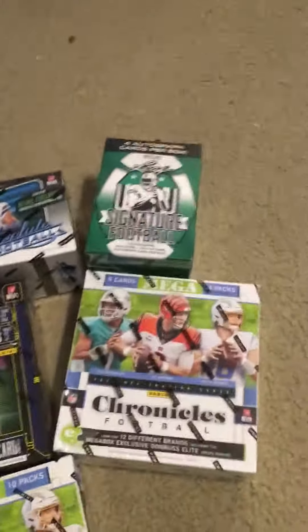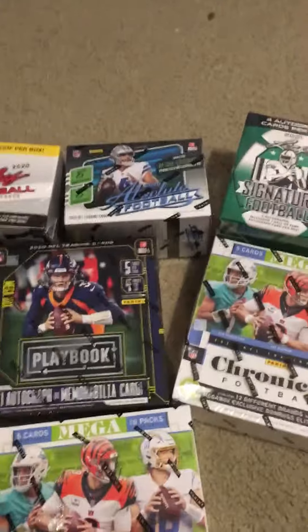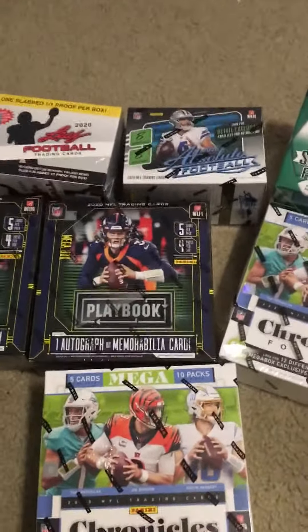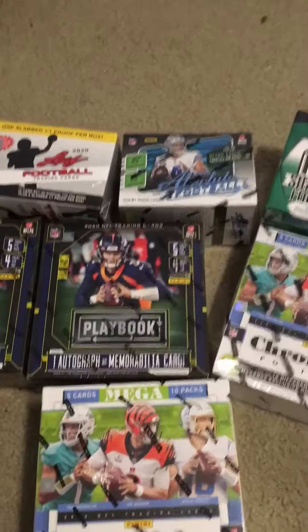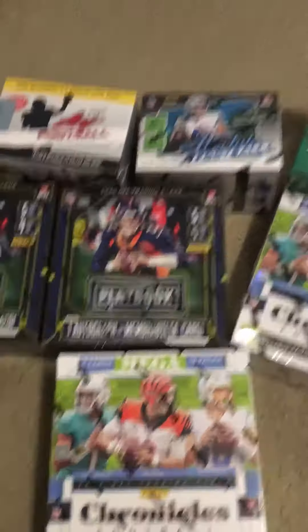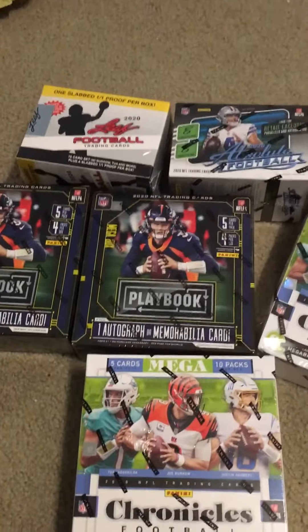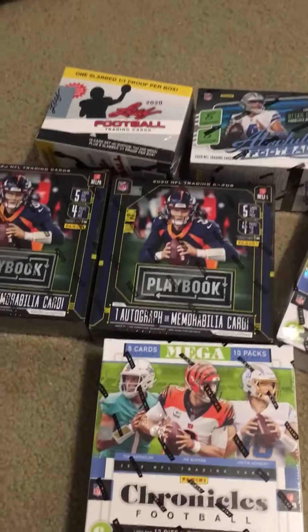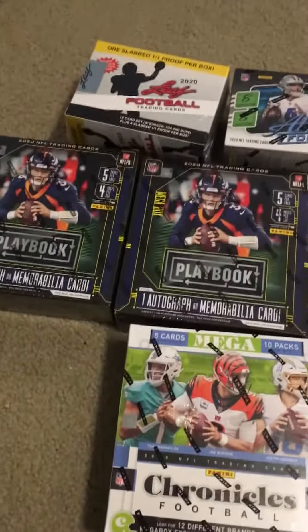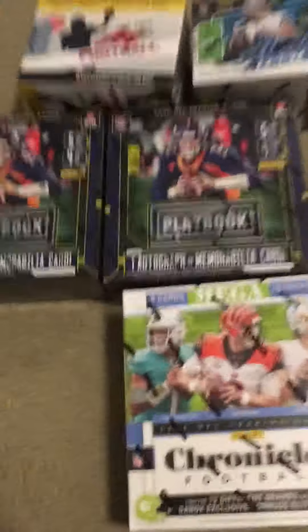Hey everybody, I want to go over the football product that I've got. I was going to do it on a break, but so far I haven't gotten the interest I would need to do it. So I'm planning on doing the auction tomorrow night — if I don't get more interest before then. It's tomorrow night, Friday, at nine o'clock.